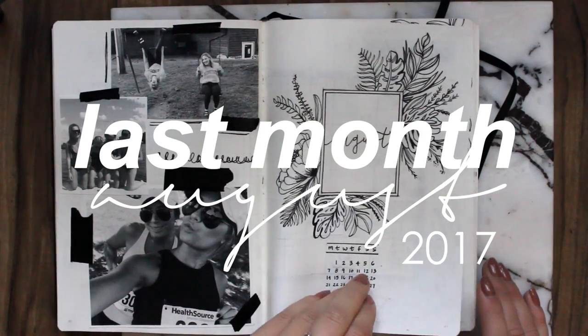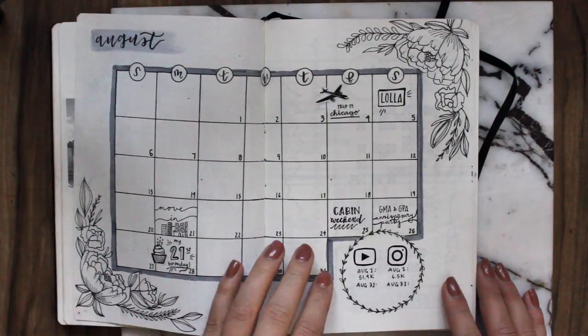This is a back-to-school plan with me, so I included how I'm going to track my school stuff — a visual schedule as well as a due date tracker. My first day of school starts tomorrow and I'm not ready to go back, so with that said, let's jump right into the video.